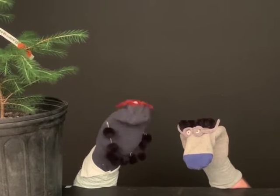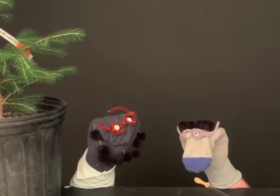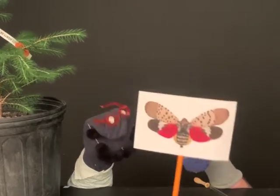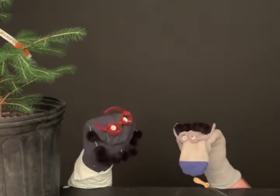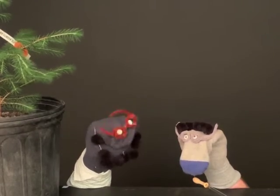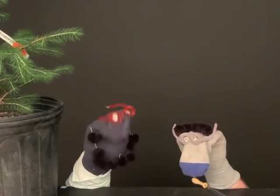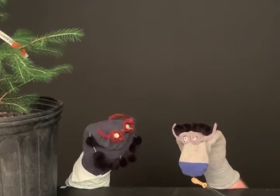Oh, I'm sorry, we didn't see you there — we were just doing a tree injection. Hey kids, today we're going to be talking about the spotted lanternfly. The spotted lanternfly is an insect in the genus Hemiptera and is an invasive species, found in Pennsylvania in 2014.